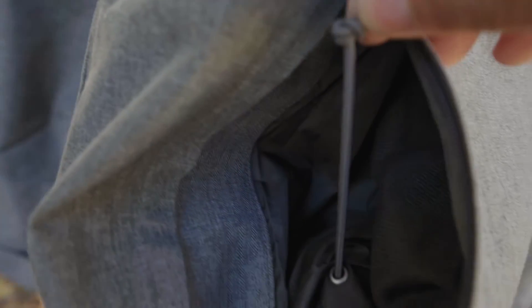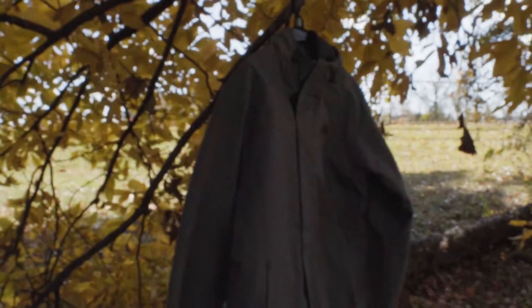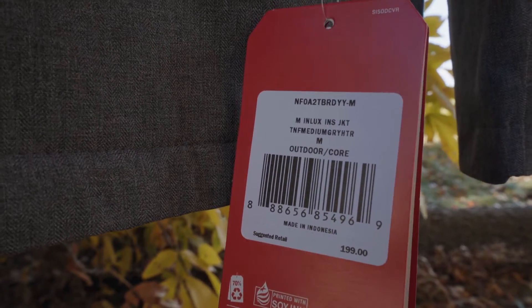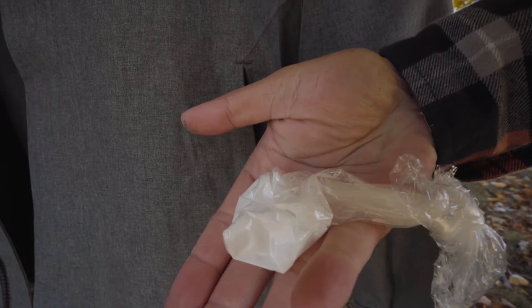Two front pockets, both have zippers so you can keep your items safely stored in there. A lot of room for your hands to keep them warm, of course, on a cold day. To describe the inside of the pockets, I would say the material is something like the outer skin of a seashell after it's been slowly cooked on a stovetop for about three hours. It's real nice. The pockets can definitely store important items.